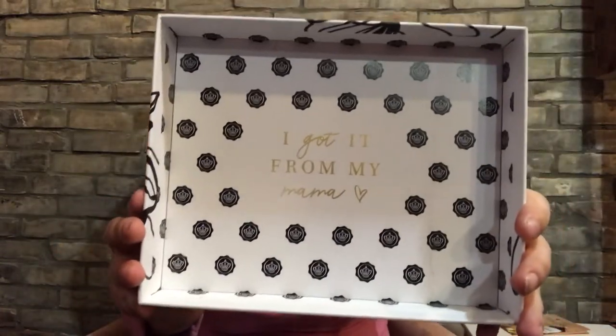Right now I'm a bit upset with Glossy because it seems like they've gone downhill quite a bit, but that is my opinion. I am absolutely thrilled with this box though. I love the lid — 'I got it from my mama,' that is so cute. I'll probably keep the box and put it in my room. So there's a bit of skincare, hair care, which I love, and some makeup. This was about $40.